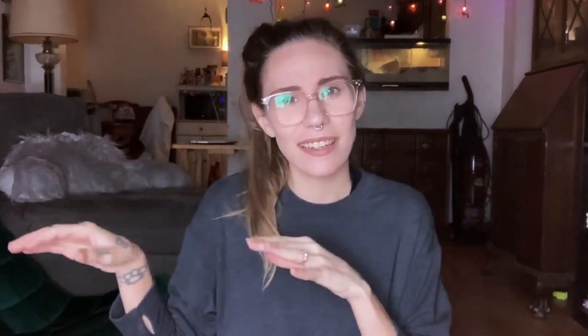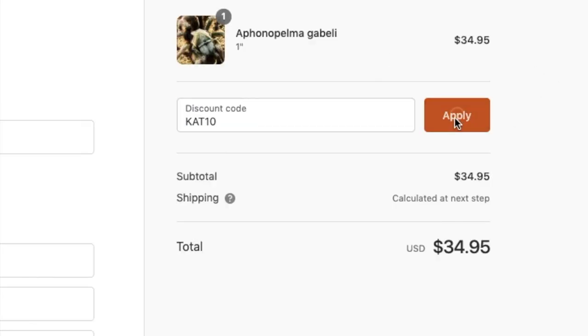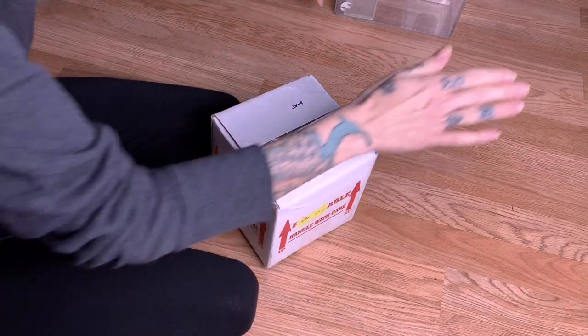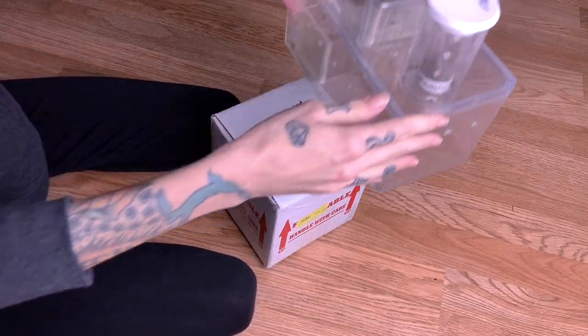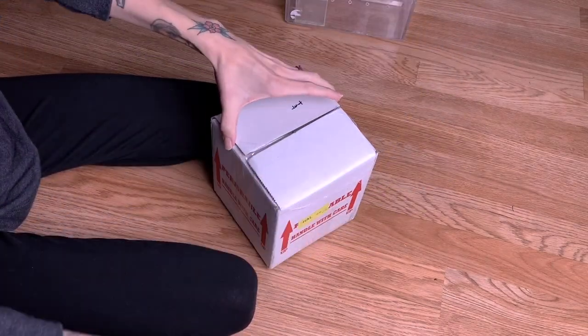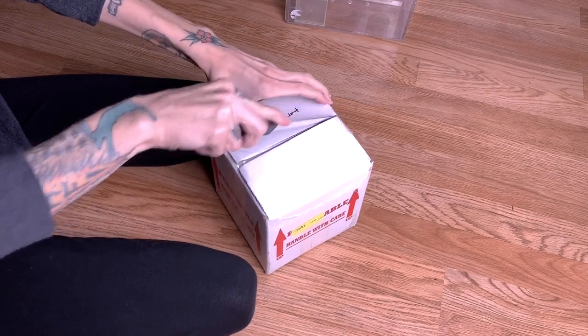If you do decide to purchase from him, he was kind enough to supply you guys with a code to get 10% off your entire order. That's right, 10%. Just pick out what you want and then type in CAT10 — K-A-T-10 — and you will get 10% off your entire order. Go check them out. So let's get into this unboxing because I do not know what is all inside it. Let's get into it and find out. I'm kind of nervous. I'm hoping that I have enough enclosures or appropriate enclosures — I just kind of grabbed a handful of things. So let's get started.